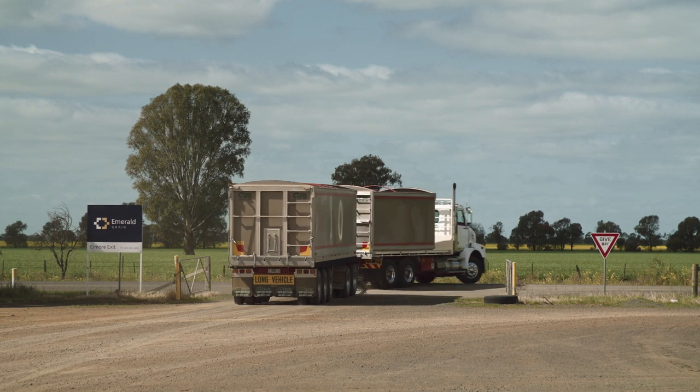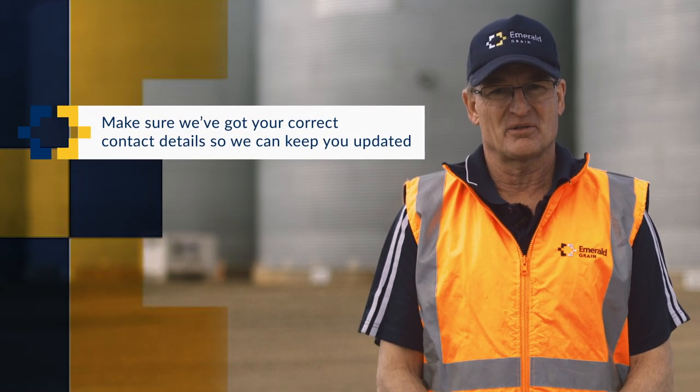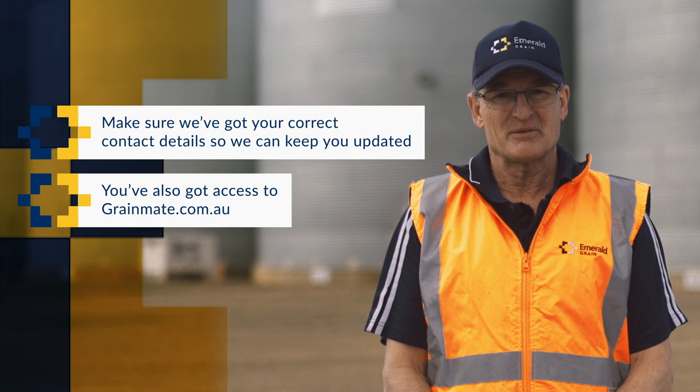Well, that's it. As you've seen, this harvest will probably be a little different to the normal due to the current pandemic. However, we are doing whatever we can to ensure everyone is safe and that you are still processed through the site with the least amount of hassle as possible. Thanks in advance for your understanding and your cooperation in making this harvest a safe one for everyone. Remember to make sure we've got your correct contact details so we can keep you updated. You've also got access to Grainmate, which is another great way to stay in touch with us. From all of us at Emerald, we hope you have a productive and safe harvest. Don't forget to give us a call if there is anything at all we can help you with.